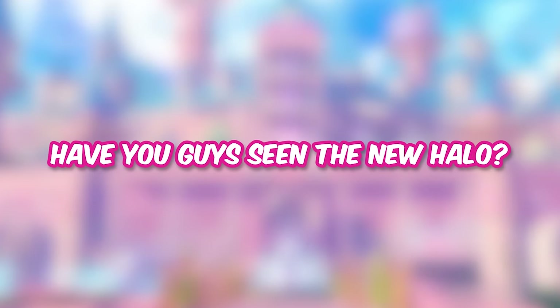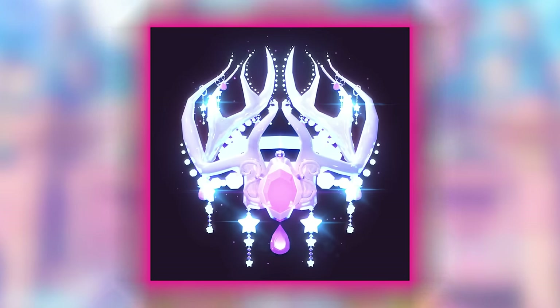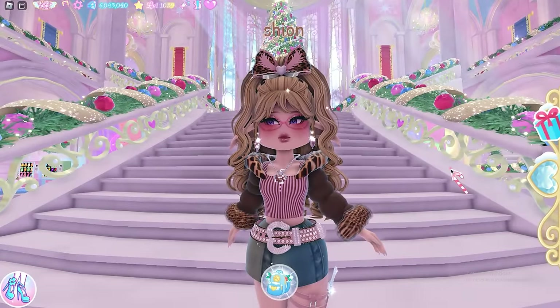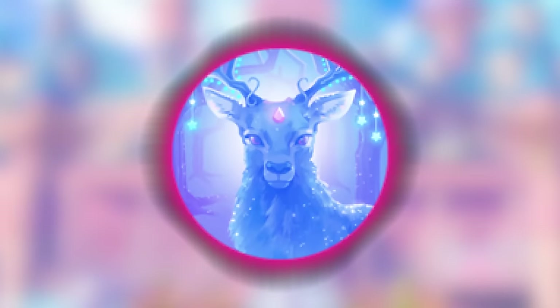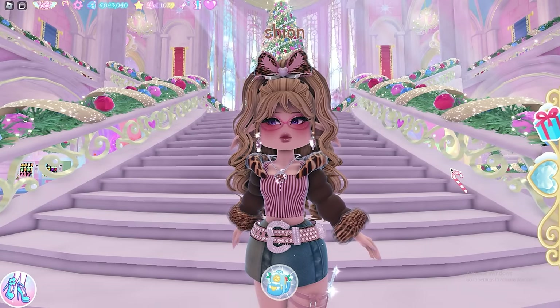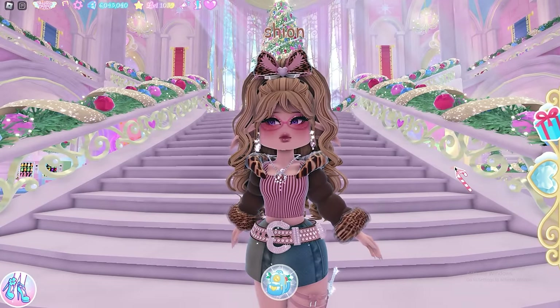Have you guys seen the new halo? The halo was made by Cheapai. I think he recently became a Royale High dev with the dark fairy halo he made for Royalloween 2023. I believe this halo is inspired by reindeers, and I could definitely see that. I think it's really pretty — Cheapai did an amazing job. And I will make a fountain answers video soon, so stay tuned.